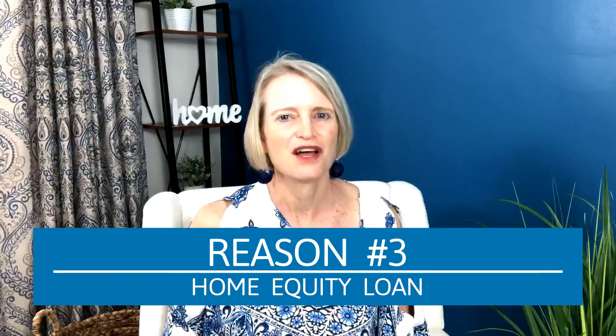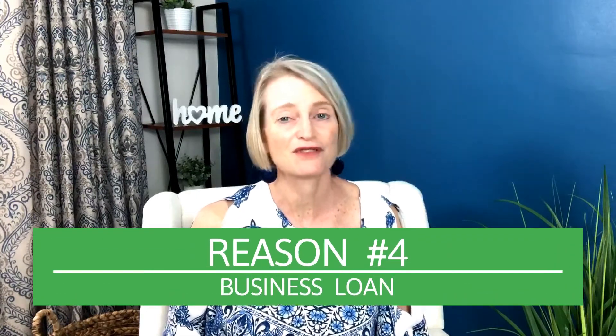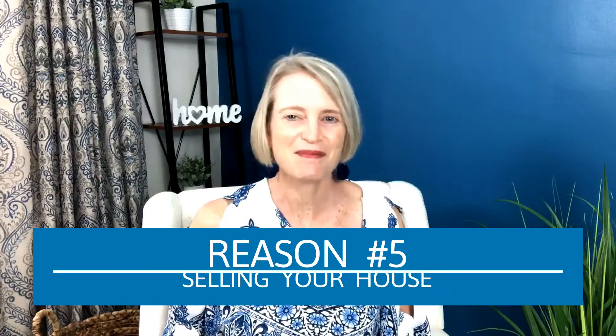Number three, if you're a homeowner and you're looking to get a home equity loan, you're going to need an appraisal to see how much equity is actually available on the property. Number four, if you're a homeowner looking to get another type of loan, such as a business loan, and you're planning to use your home as collateral, you'll need a home appraisal to know the fair market value. And the last situation is if you're a homeowner thinking about selling and you want an idea of fair market value — you can consider getting an appraisal before you go on the market.